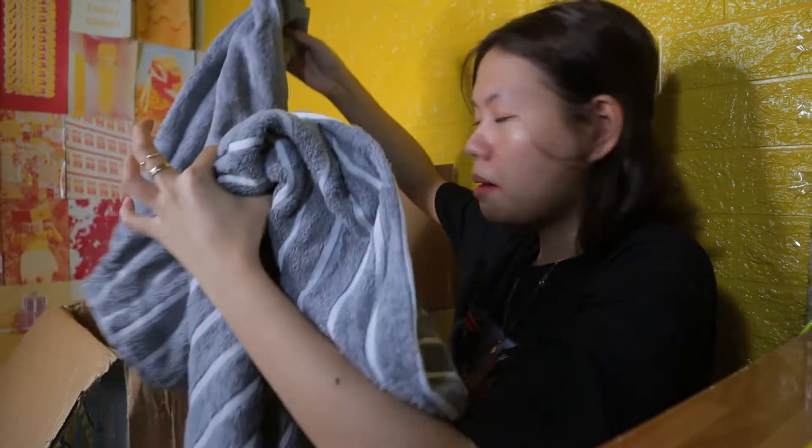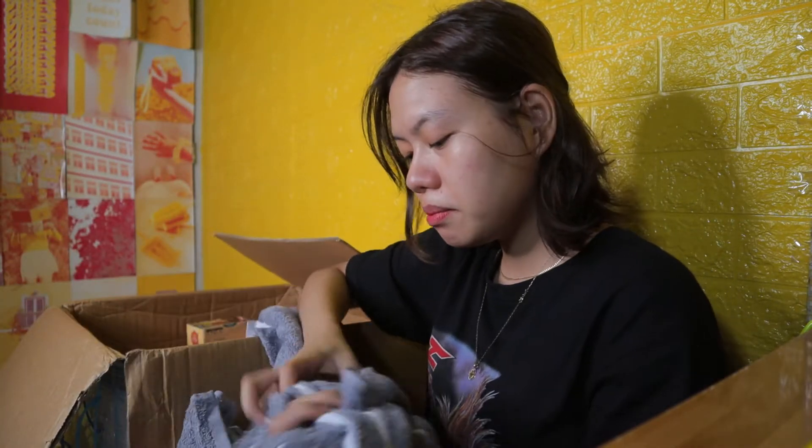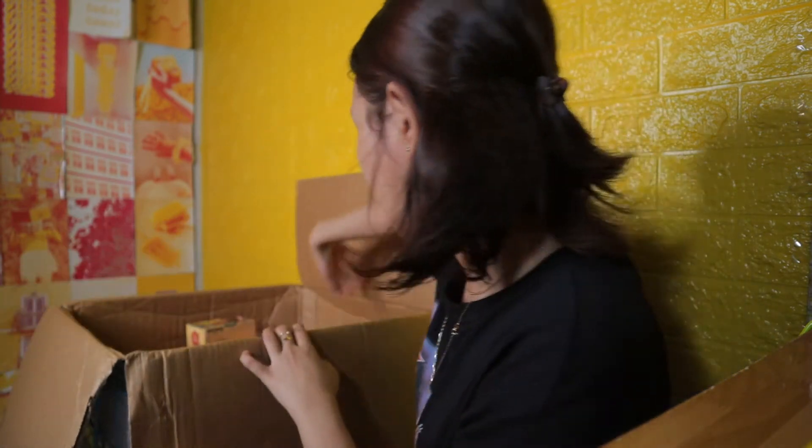Another towel — maraming towel dito, from Living & Co pa rin na towel. Actually, lahat talaga ng mga towels namin from Living & Co and sobrang nakakatuwa siya kasi kakaiba yung tela niya. Sobrang bilis din maka-absorb. Magandang towel ng Living & Co.